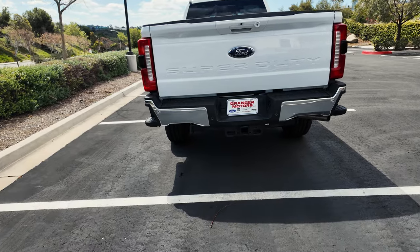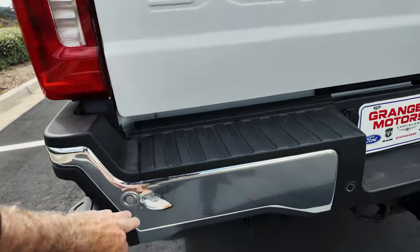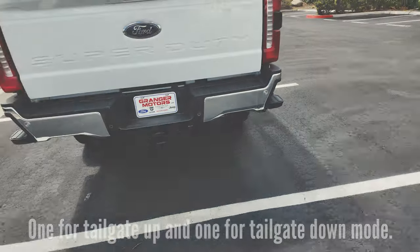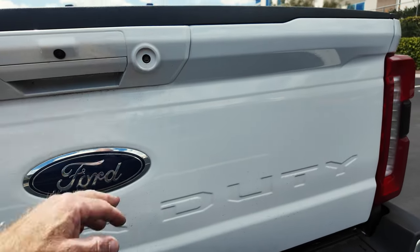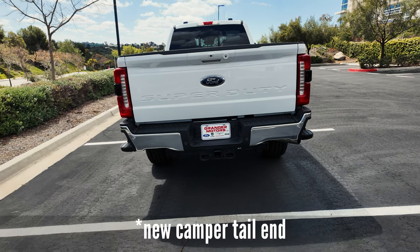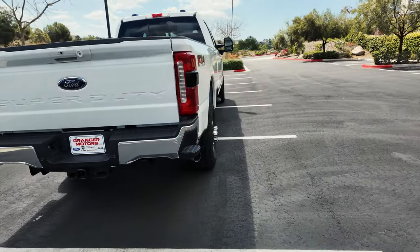The truck has the Lariat Ultimate package, so it has the backup parking sensors here — those will carry over into the new bumper. The tailgate camera is quite interesting; there are actually two of them. At least one of these will be carried over into the new vehicle and provide the same functionality that I currently have.